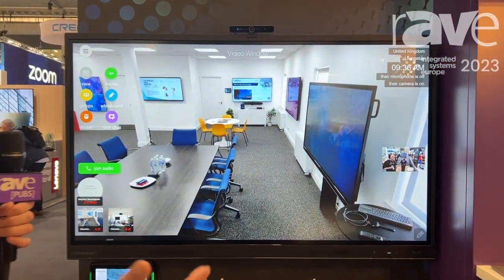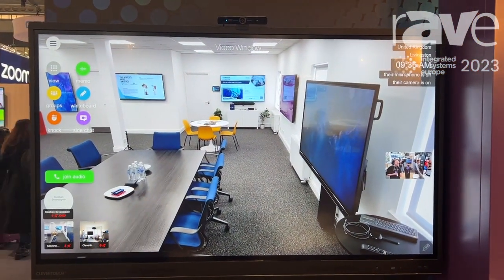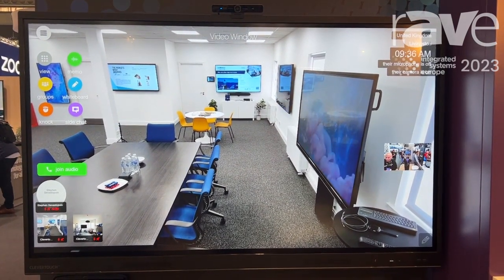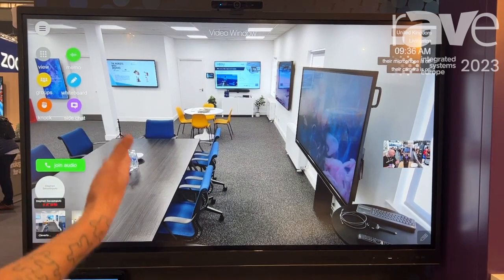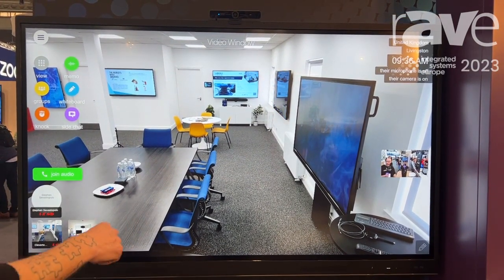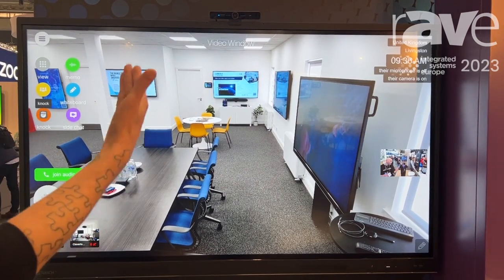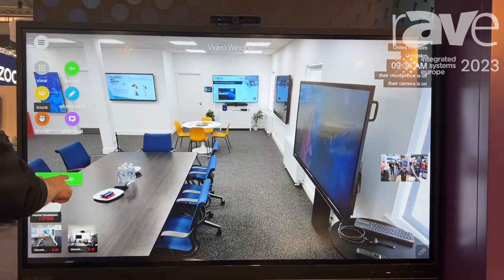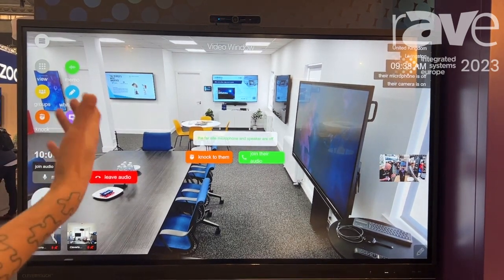So I'll give you a brief introduction of how it works. We actually have this going through to an office in Livingston in the UK. How it works is that you would select the location that you want to speak to and then literally you would knock through to that office. They would hear the knock, it would come up, and they would just join audio and you can have that instant ad hoc communication.